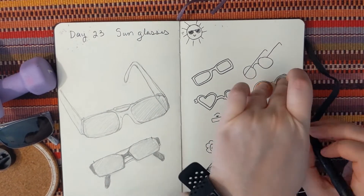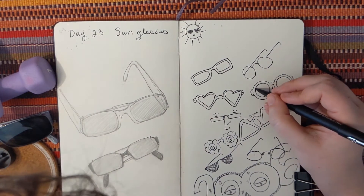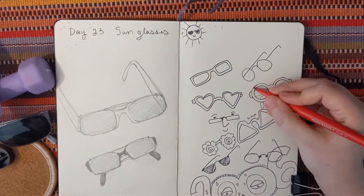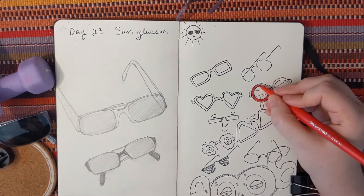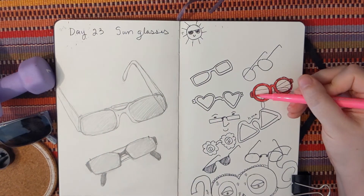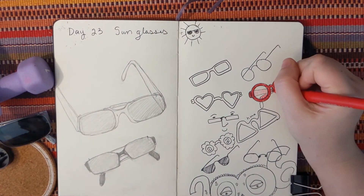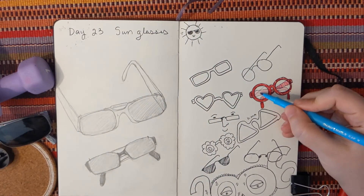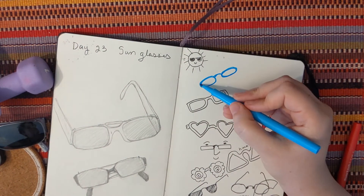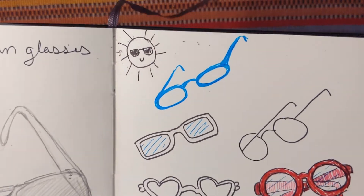Then I decided to trace other objects. I had a dime and a penny, so I traced those. It kind of gave the effect that one lens was a little further down or tilted because the dime was smaller. With these I got something I really liked, so I decided to put some color into it — some very vivid red glasses. If you do this and draw random sunglasses, maybe think of a particular character you have in mind or think about who would wear these glasses. I used blue to make some blue frames, which reminded me of some I used to have.